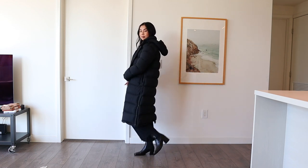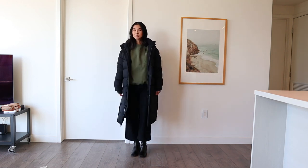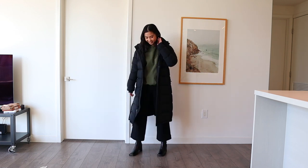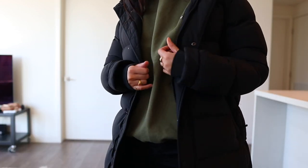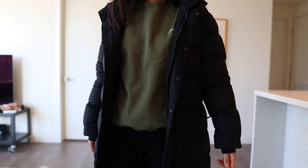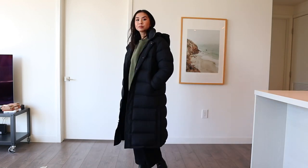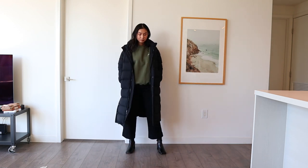My wide culotte pants are from H&M — I really love these because they're high-waisted and they have a ton of stretch, which makes them really comfy. I love crew neck sweaters because they are really comfortable and they also look really chic. The Mista boots I'm wearing have a square toe, which I really love — I'm all about the square toe trend right now.